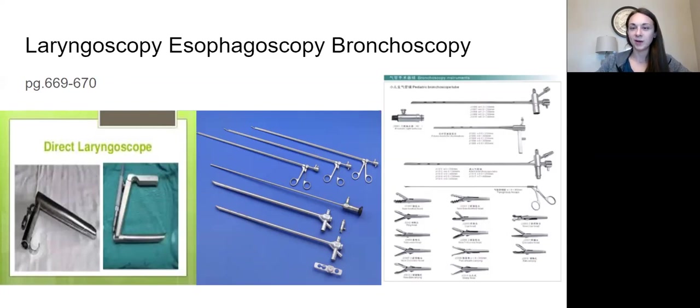As far as scope sizes: laryngoscope is fairly small, esophagoscope is bigger, bronchoscope is biggest. Putting these pieces together is something you'll learn hands-on as an extern for the first time — they'll teach you how to assemble and disassemble properly for SPD.